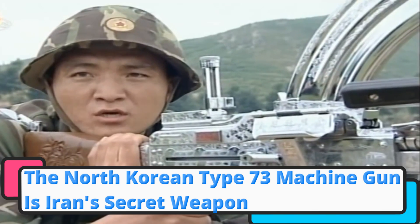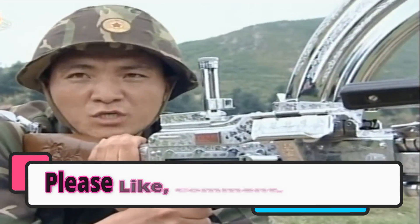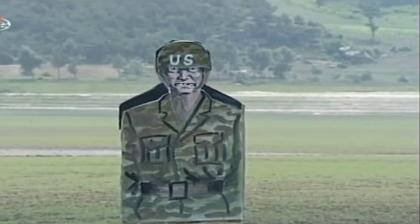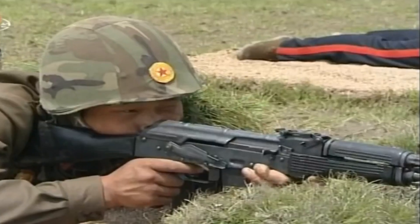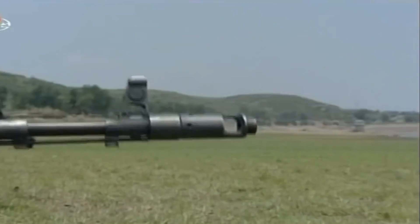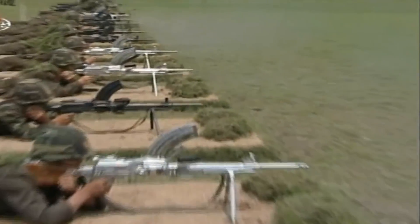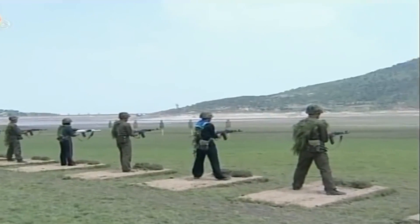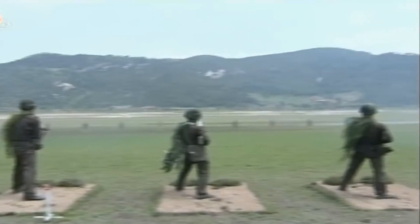The North Korean Type 73 machine gun is Iran's secret weapon. North Korea didn't love the Type 73, but Iran does. Western forces on several occasions in recent years have intercepted ships hauling illicit cargos comprising Type 73s, among other weapons. To trace possible Iranian support for militant forces across the Middle East, look for the telltale silhouette of the Type 73 machine gun — the weapon appears to be a staple of covert Iranian aid to armed groups.